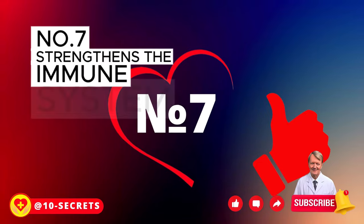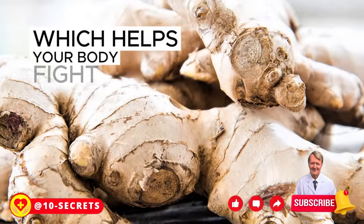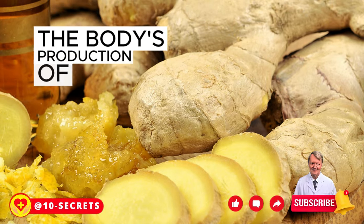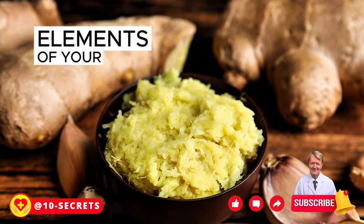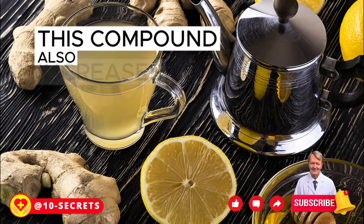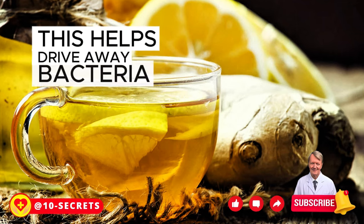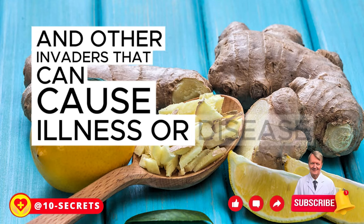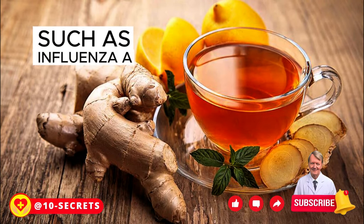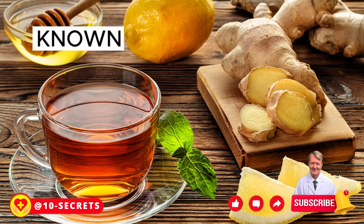Number 7: Strengthens the Immune System. Adding ginger to your diet can help strengthen your immune system by increasing circulation, which helps your body fight off infections. Ginger contains compounds such as gingerol and shogol, which stimulate the body's production of natural killer cells — very important elements of the immune system. Gingerol has been found to increase the activity of white blood cells and macrophages, which eliminate foreign and harmful substances from the body. Shogol can also prevent certain types of cell death when exposed to viruses such as influenza A and rhinoviruses that cause colds.